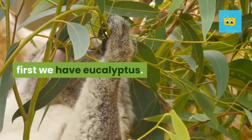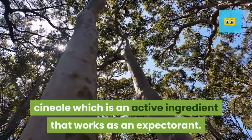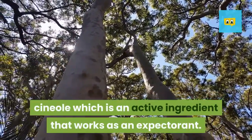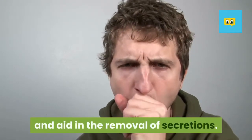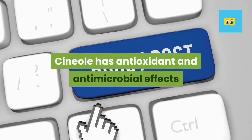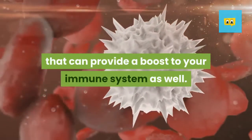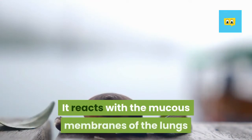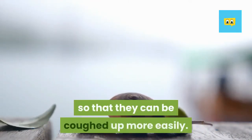First, we have eucalyptus. Eucalyptus has a component called cineol, which is an active ingredient that works as an expectorant. This means that it can ease a cough and aid in the removal of secretions. Cineol has antioxidant and antimicrobial effects that can provide a boost to your immune system as well. It reacts with the mucous membranes of the lungs and helps loosen up secretions so that they can be coughed up more easily.